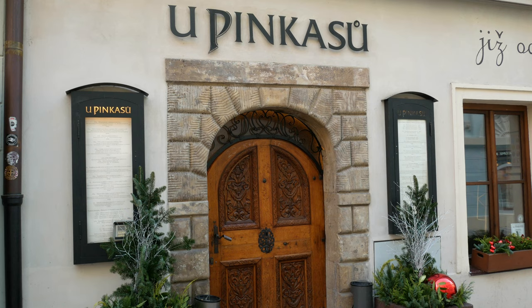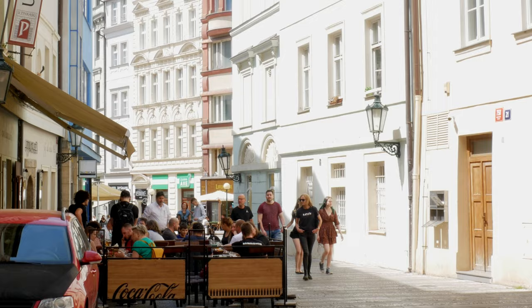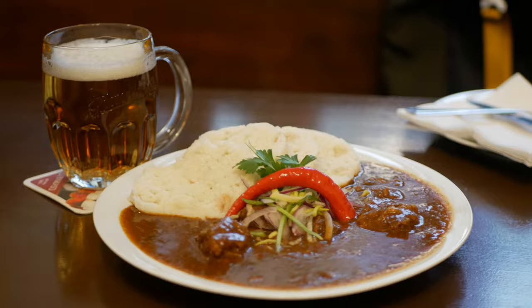Today we're in the center of Prague and we're going to do a restaurant review. Today it's a traditional Czech restaurant called U Pinkasů. This place is very popular with both tourists and locals because they have some amazing Czech food, and I'm very excited to show you this restaurant.